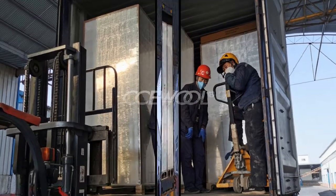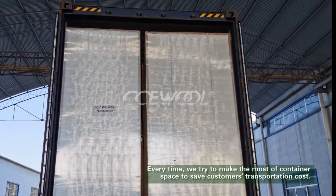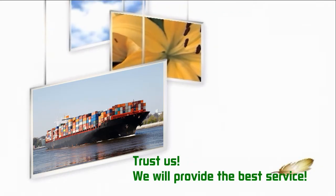Every time, we try to make the most of container space to save customers' transportation costs. Trust us — we will provide the best service.